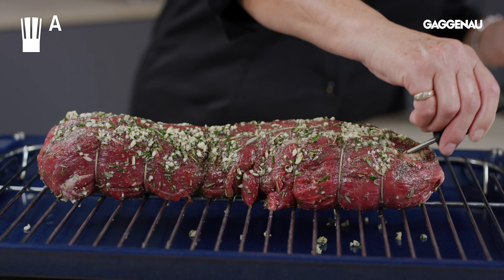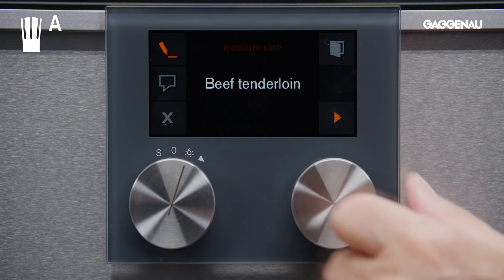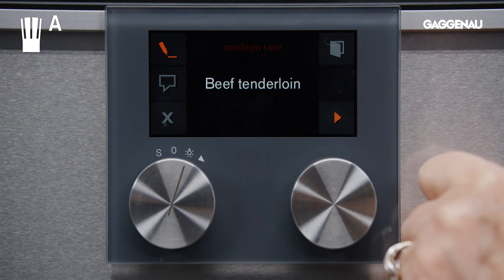For example, I want to cook a beef fillet roast and I am unsure about the cooking mode and timing. By following the prompts in the automatic program and entering the desired degree of doneness, I can be sure the roast will be cooked to perfection.